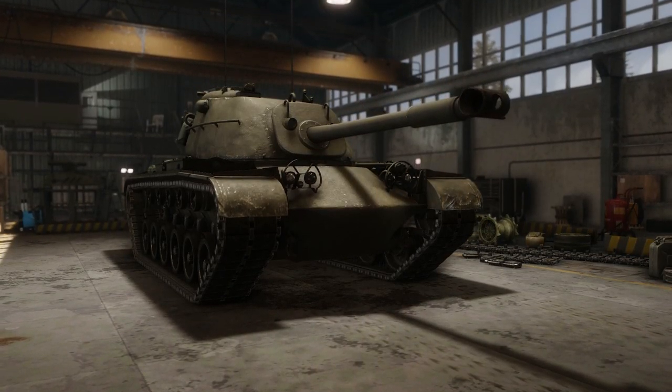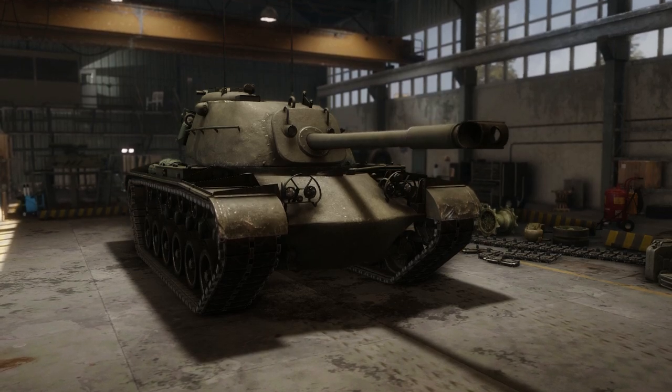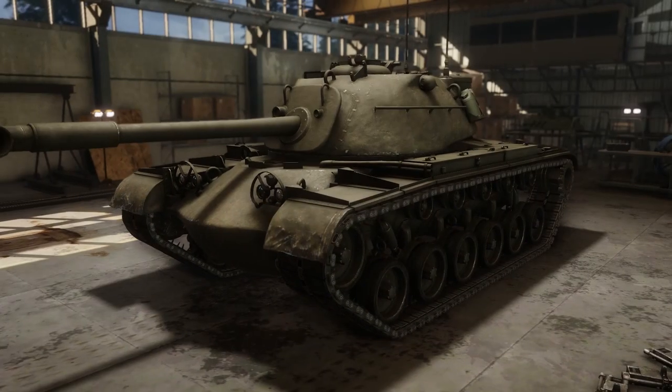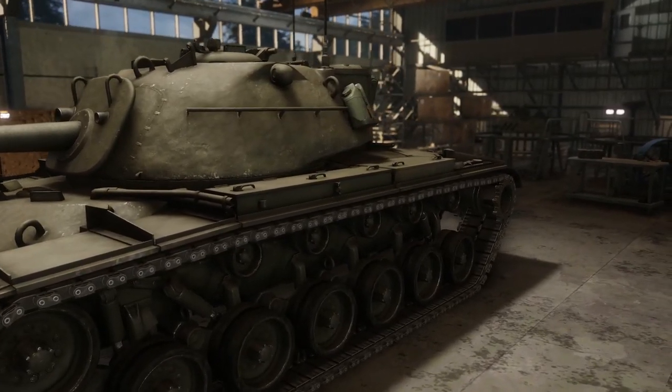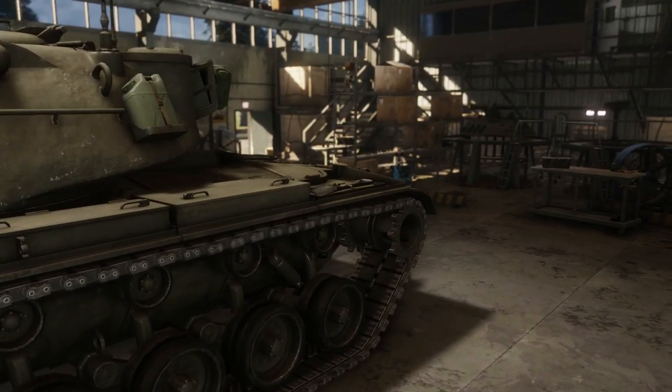You're looking at the M48 Patton — the US Army tank that was in service between 1953 and 1990, and actually participated in quite a lot of various conflicts around the world. In today's video we're going to be taking a look at this tank and seeing how it changed the history of the world.